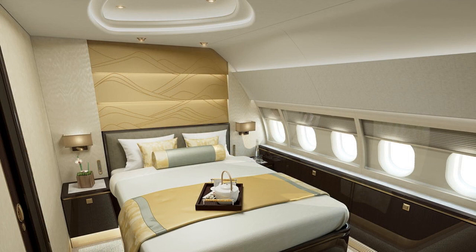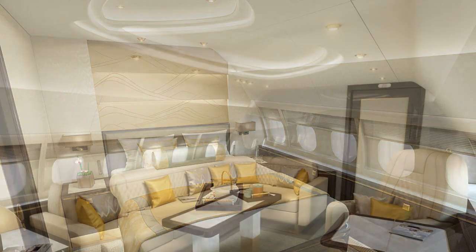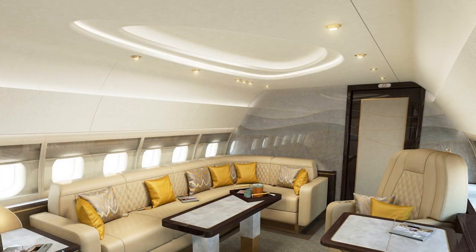The mock-up was unveiled on the sidelines of high-level exchanges between Asian Business Aviation Association (AsBAA) officials. It will also function as a showcase for future clients. AMICO brings intelligent control technology and ground technology into the cabin to improve the cabin experience, the company says.